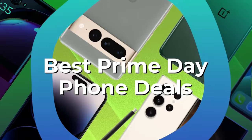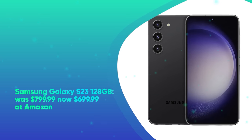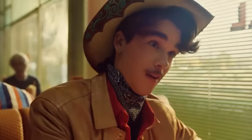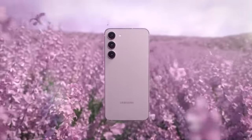Prime Day Phone Deals. Samsung Galaxy S23 128GB was $799.99, now $699.99 at Amazon. Nearly two weeks before Prime Day, Amazon is slashing a straight $100 off the price of the Galaxy S23. It may not be as powerful as its ultra big sibling, but the S23 boasts a massive battery, loads of software support, and the power of the Snapdragon 8 Gen 2 chip.